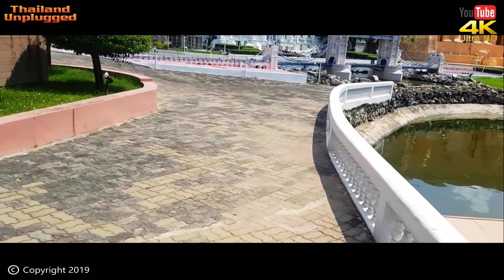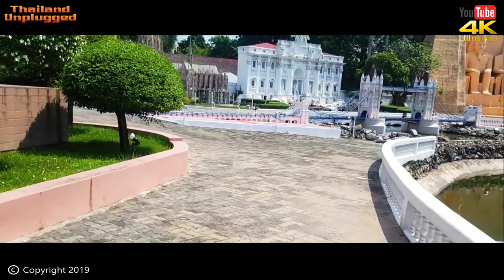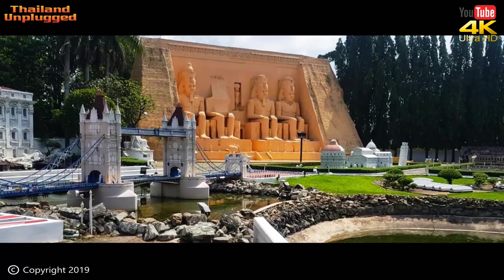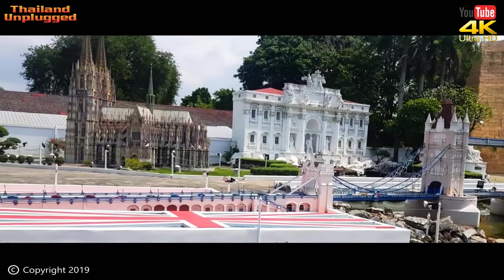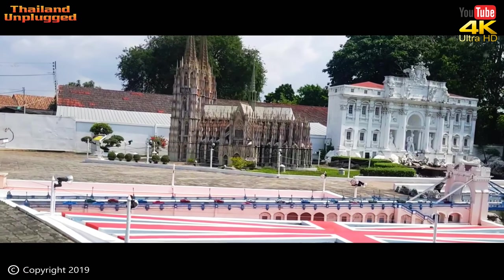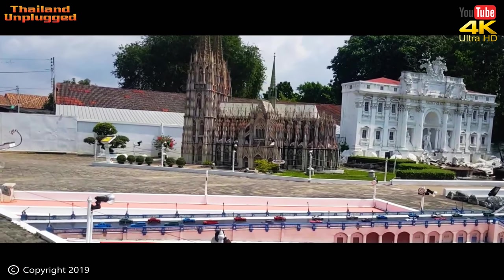Let's go and see what's up here. Looks like the London Bridge coming up. Mini Siam was started as a research project in 1985, and construction started in 1986, with more than 11 acres of land, which was separated as Mini Siam and Mini Europe. And I bet you all really wanted to know that, didn't you?